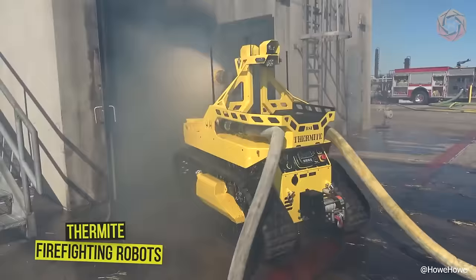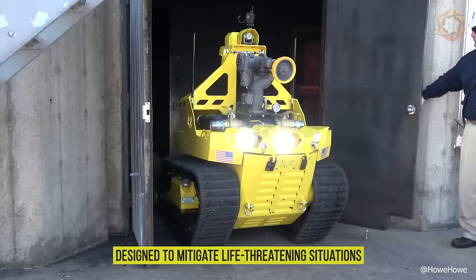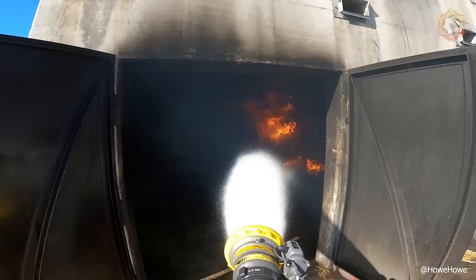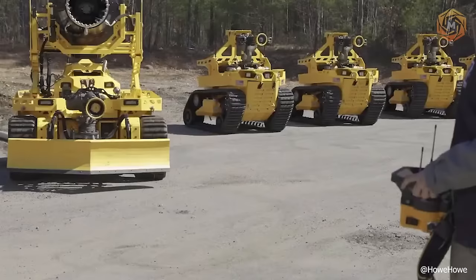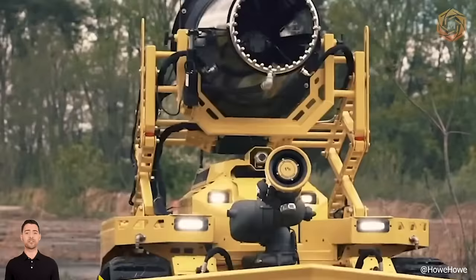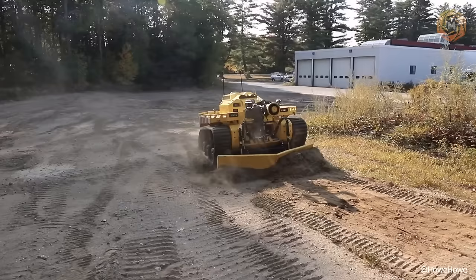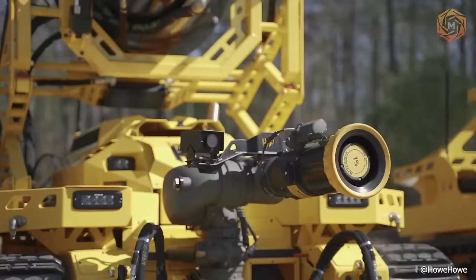Thermite firefighting robots are some of the most powerful and reliable firefighting robots on the market. Designed to mitigate life-threatening situations, these tools provide fire suppression, situational awareness and intelligence gathering for first responders. Operated by belt-mounted remote controllers, users are provided with real-time video feeds, allowing them to traverse dangerous terrain and remove obstacles from their path while enduring extreme conditions.